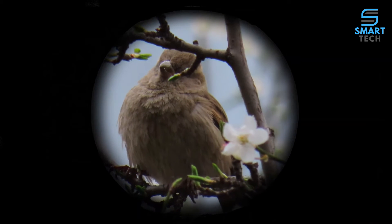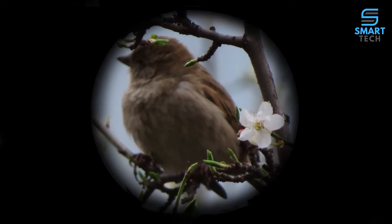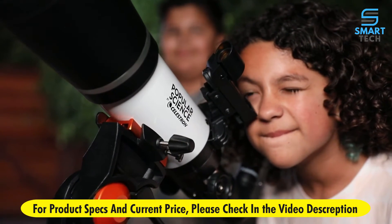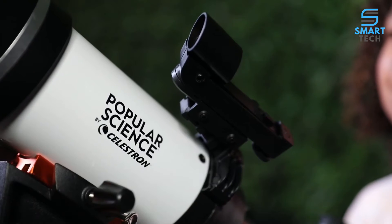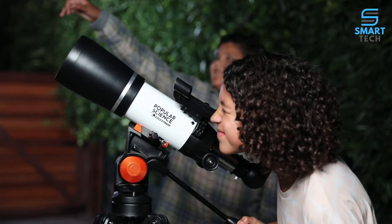You can also use the telescope during the day for up-close views of landscapes and wildlife. Even if you've never used a telescope before, you'll be navigating the night sky in just minutes. The Red Dot Finder Scope and Altazimuth Mount with panhandle make pointing at celestial objects easy and intuitive.